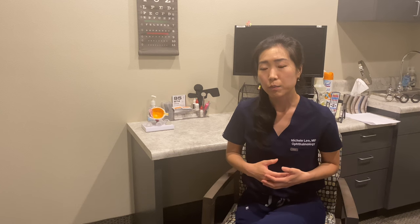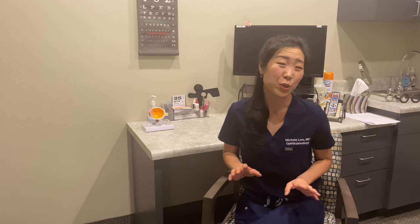Other lenses, called a multifocal lens or extended depth of focus lens, can actually provide a range of vision. For example, a multifocal lens can provide sharp distance, computer, and reading vision after implantation. These can be a great option for those who want to completely eliminate the use of glasses, including reading glasses, after cataract surgery.